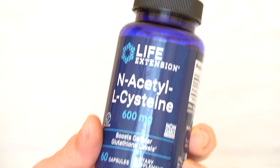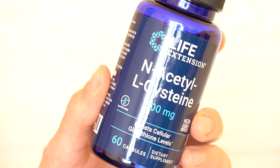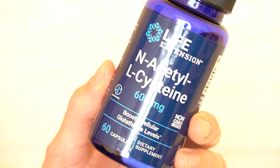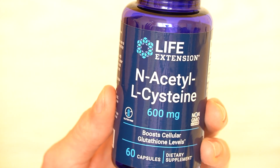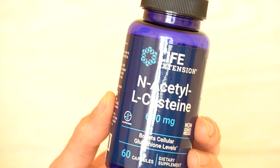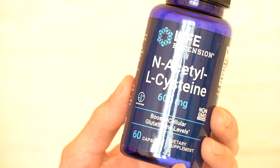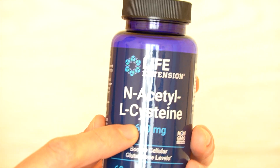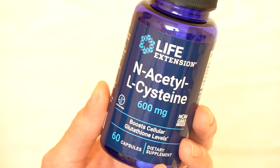Have in mind that NAC supplements have this kind of a sulfur smell to them. Some people think they might have gone bad, but this is a normal smell — especially if you open it, leave it for a few days closed, then open it again, you might notice a smell. Don't worry, that's normal for this supplement. Of course, if you open it and leave it somewhere very warm, do not use that supplement if you think it might have gone bad.